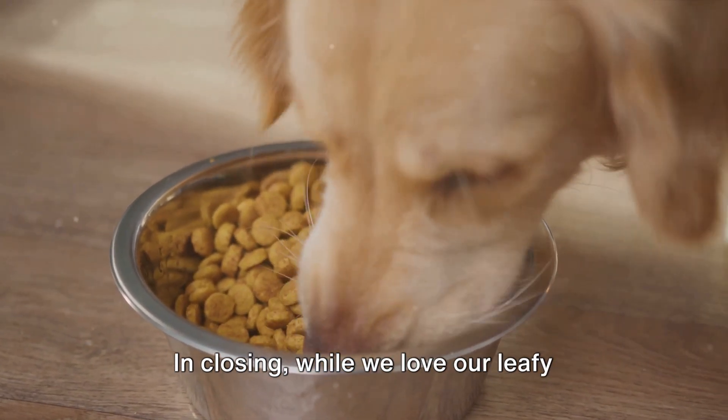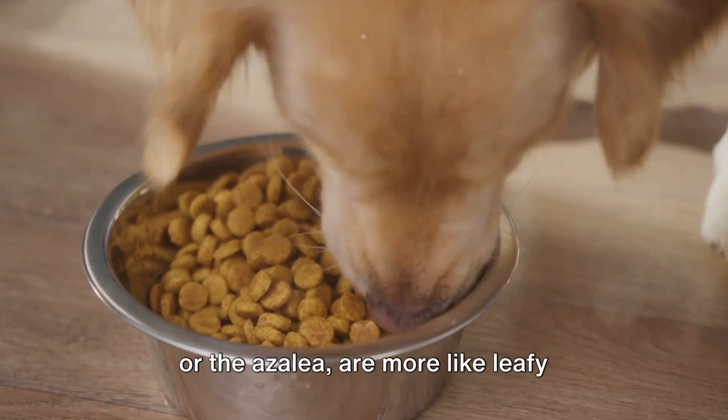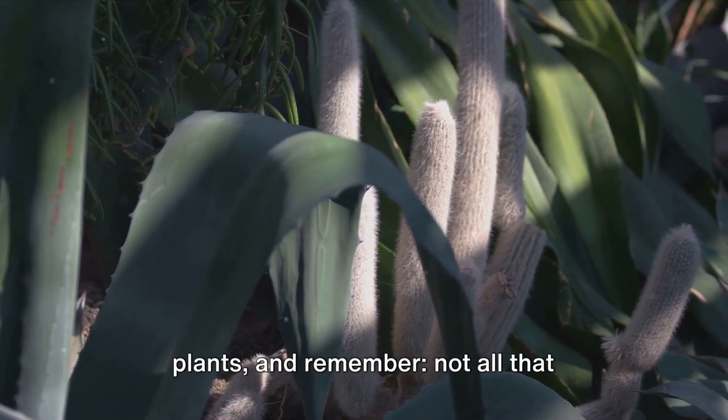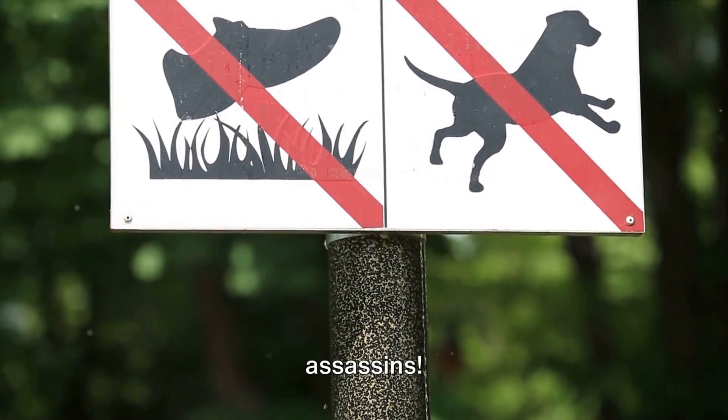In closing, while we love our leafy friends, some of them — like the sago palm or the azalea — are more like leafy assassins when it comes to our pets. So keep an eye on your pooch around plants. Remember, not all that glitters is gold and not all that's green is good.